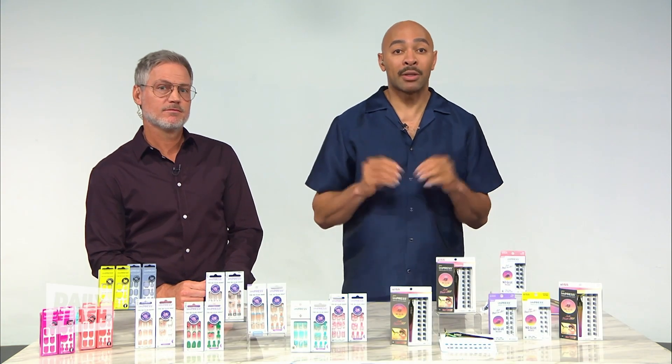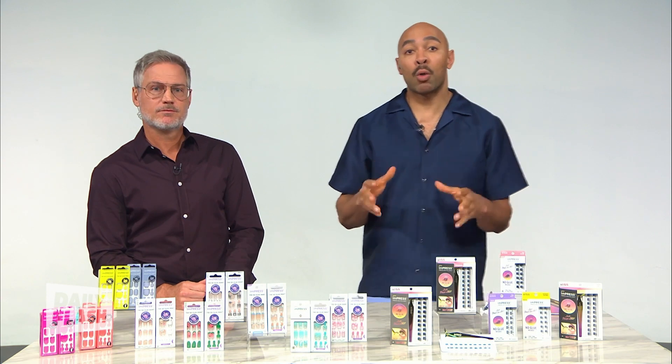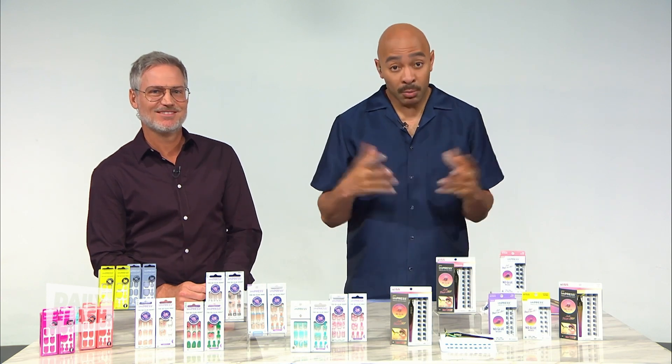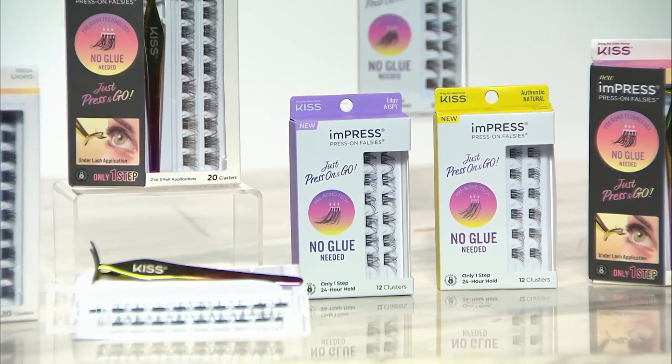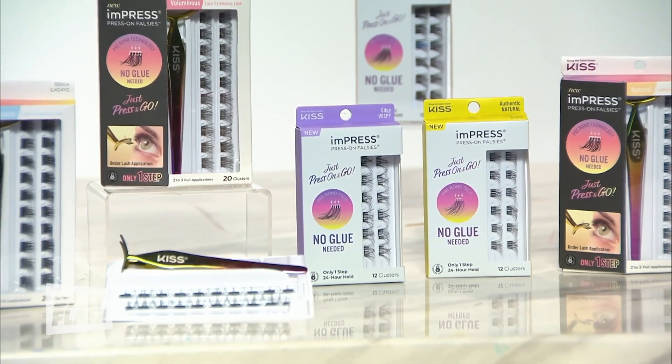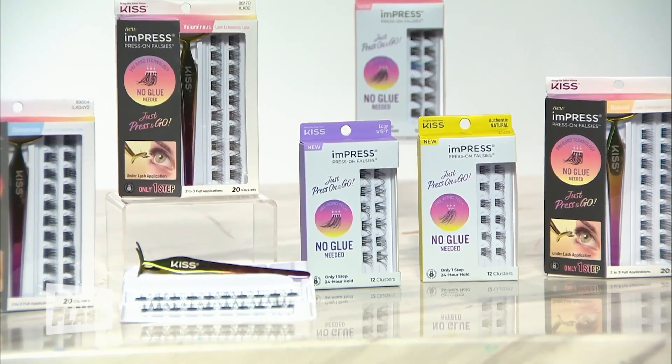It's a fast and easy application with no mess, and they're mistake-proof. They're also easy to remove and don't leave sticky residue, so they won't harm your natural lashes — which is major. Unlike strip lashes, these are clusters of falsies that you place underneath your natural lashes, not on top.